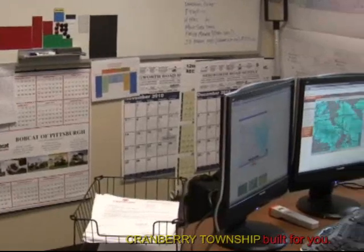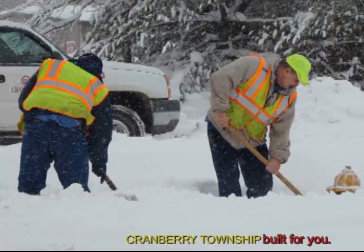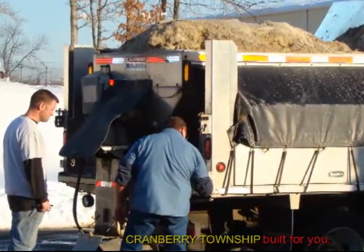We're constantly monitoring the radar that the golf course uses. It's a DTN radar — it's very accurate. We use those tools in order to try to plan out the employees' schedules.